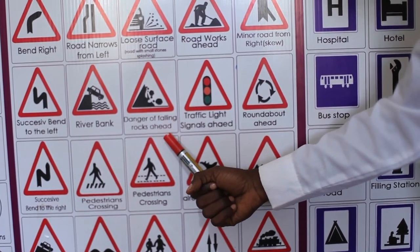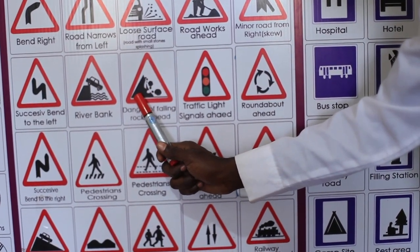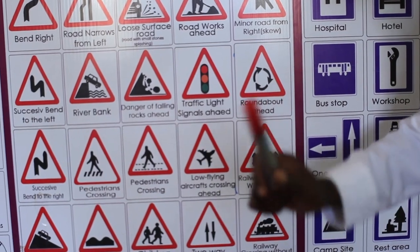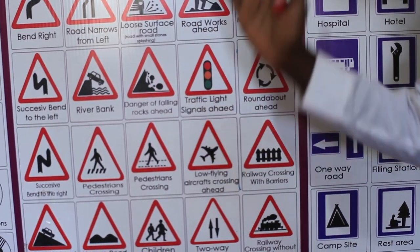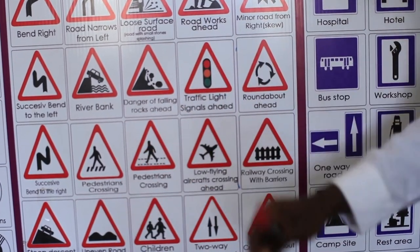Danger of falling rocks ahead. You can see there is a mountain or a hill with rocks falling down — they will fall on you, like around Mount Elgon or Rwenzori. Please slow down and watch when you see this sign, as excavation may be taking place.